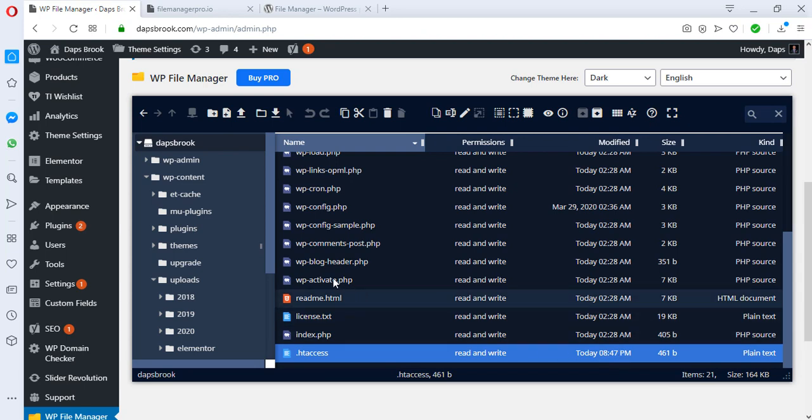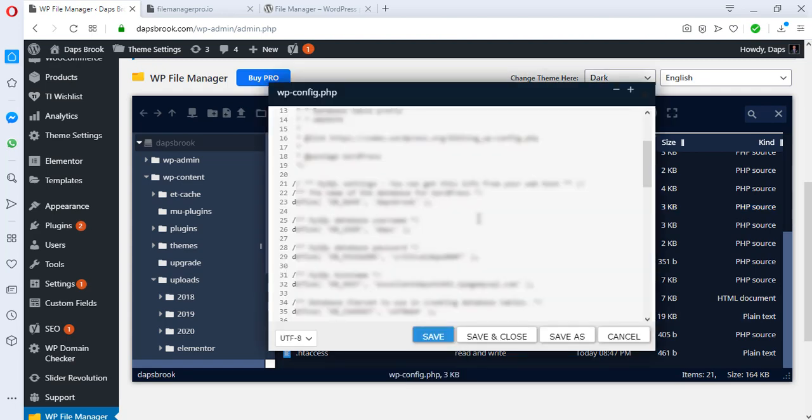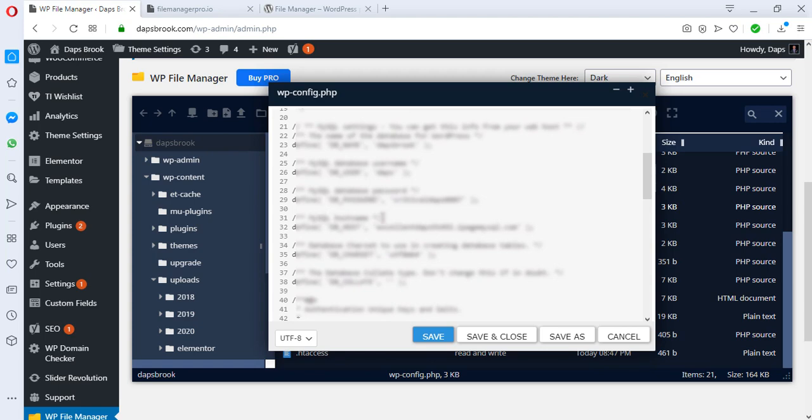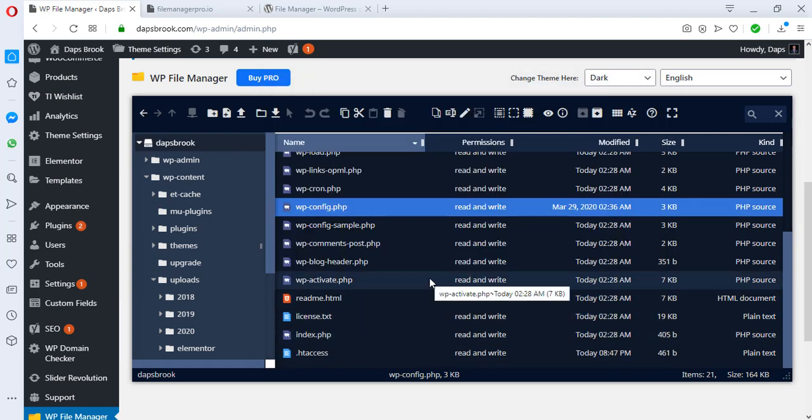You can also look for your wp-config.php file. These are common files you need to edit when making settings in WordPress. Open it in the code editor and you'll be able to see your database username, password, MySQL hostname, and all the configuration of your WordPress website. You can do all your editing here, then save and close.